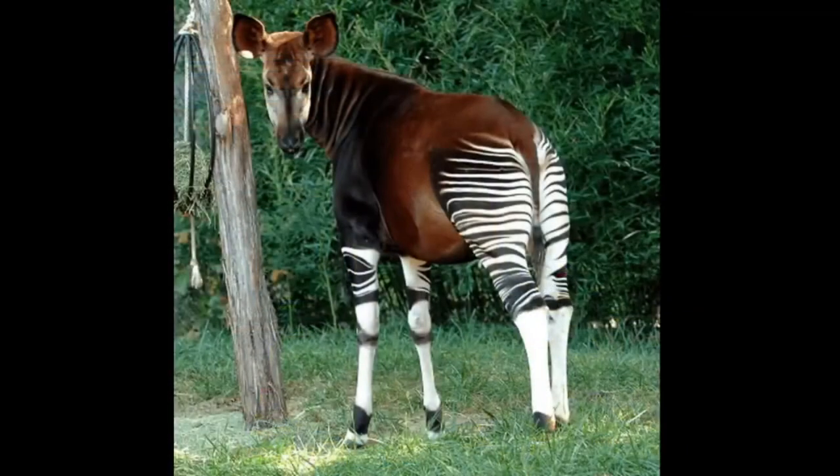Anybody have any kind of name of what it's called? It's called Okapi. That's right.